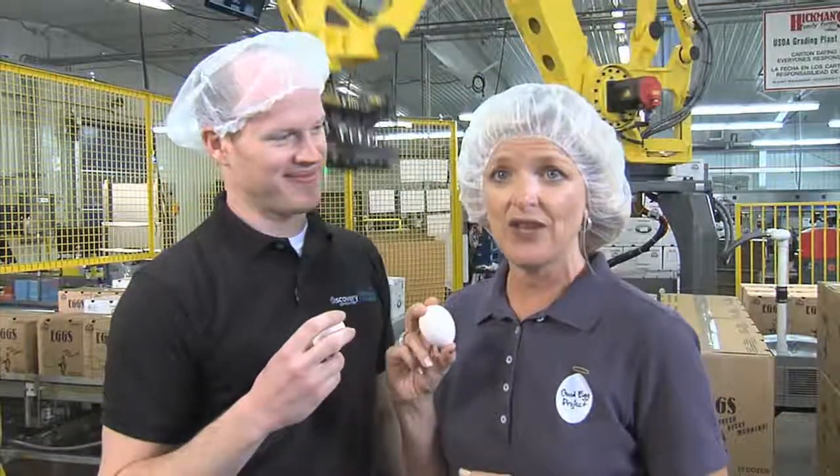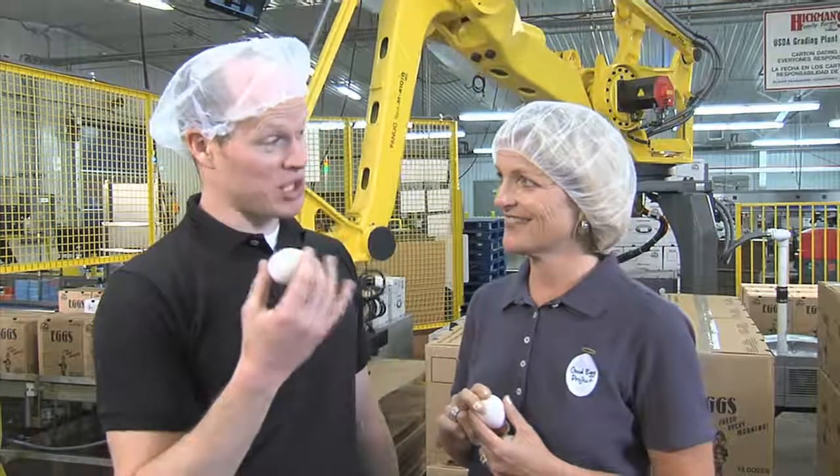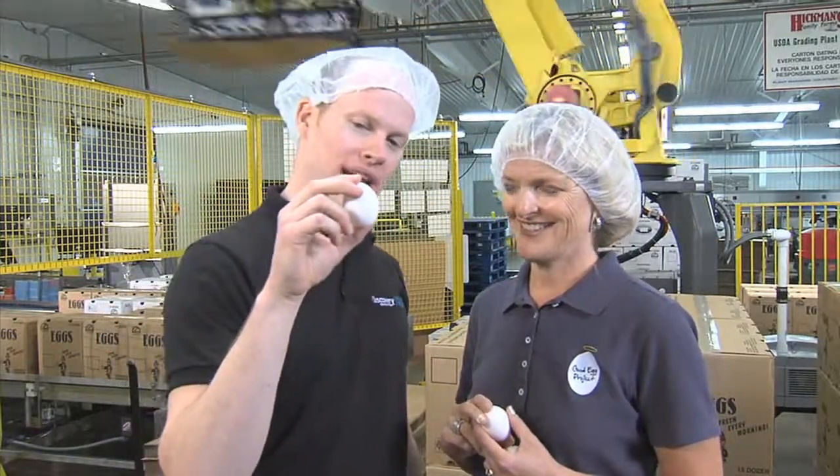Just like Billy said in the video, we take extra care of our hens and it's the food that makes all the difference. And as a result, you get this beautiful white egg.